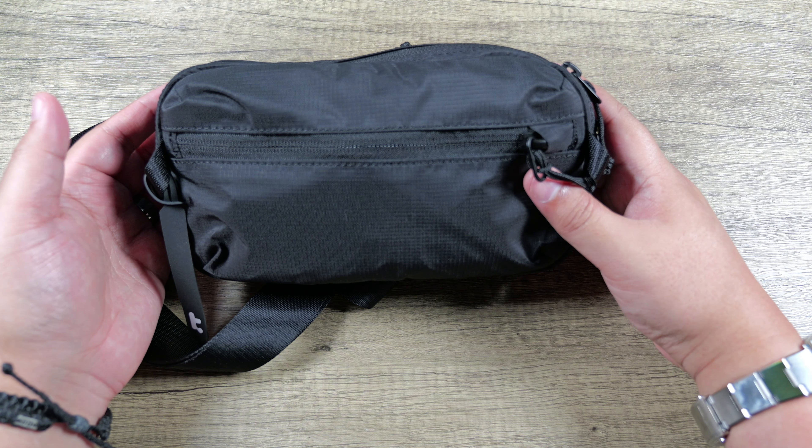Of course you want to have your wallet, and if you want a little more separation you can keep it in its own spot. I'm doing this all in real time so I might not find the best configuration, but you get the idea. I like to have all the zipper pulls on the same end — that way if I'm being a little OCD and want to check that all zippers are closed, I can just reach to one side.